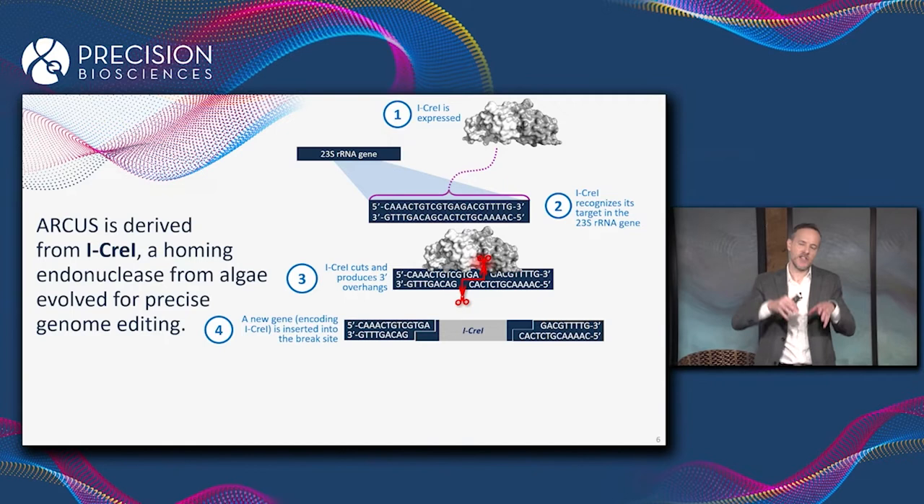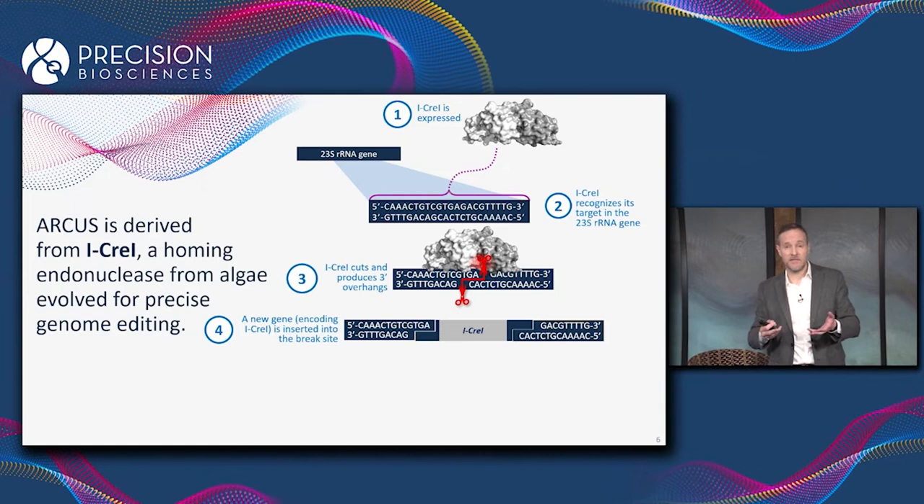After iCre1 cuts its target site, a new piece of DNA actually gets inserted precisely into that location in the genome. And that new piece of DNA, in fact, encodes the gene encoding iCre1.